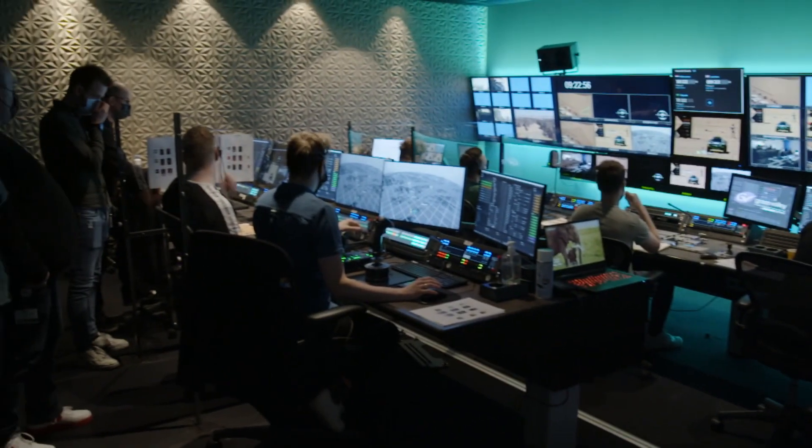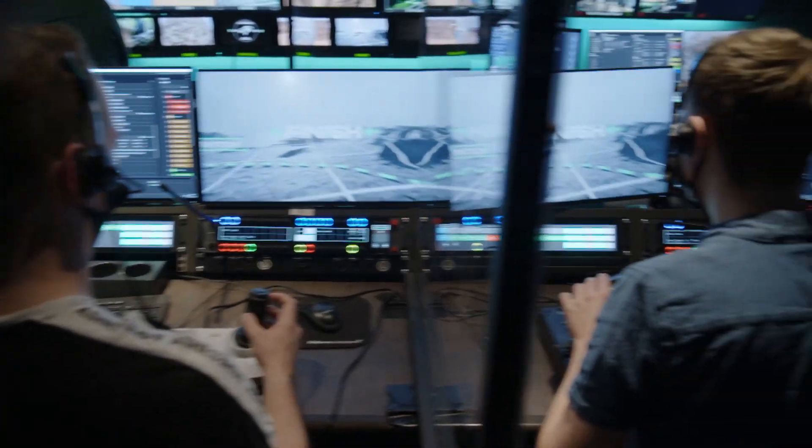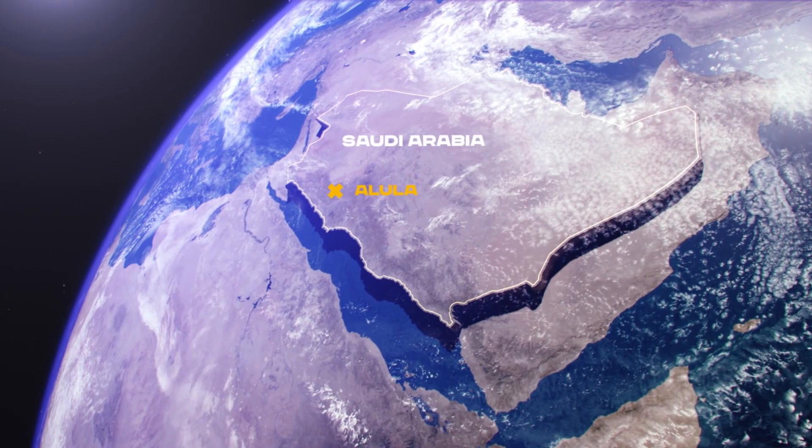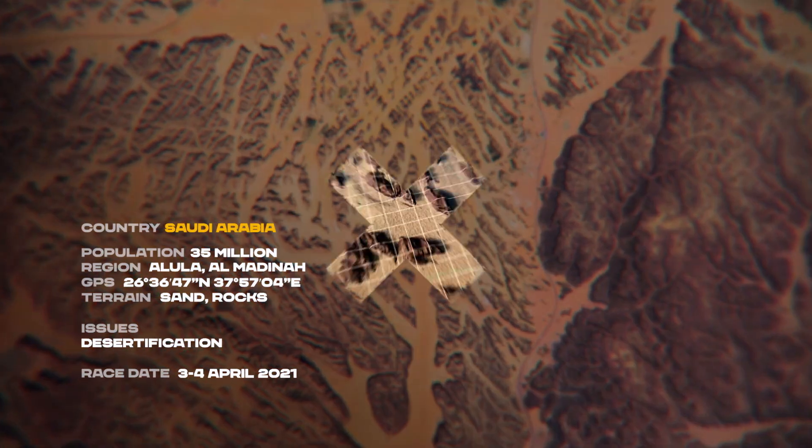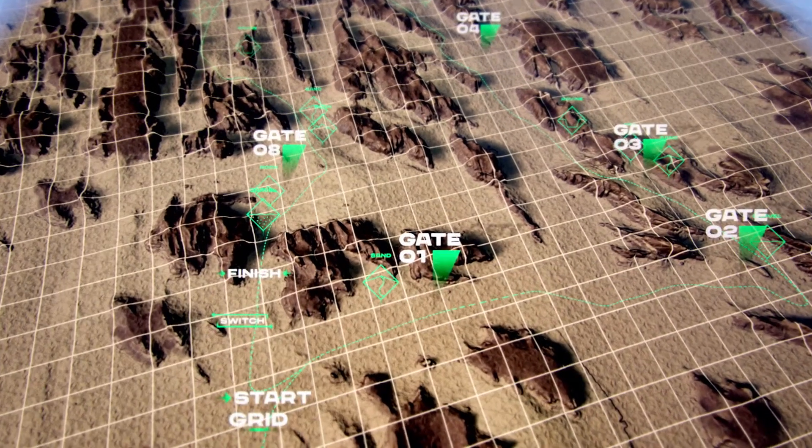If you look at it from a broadcasting perspective, we're also doing it next level. Because this extreme concept is not about a circuit or asphalt somewhere in a city where cars are driving around. So we need to help the viewer to visualize what we are doing and what it's about.